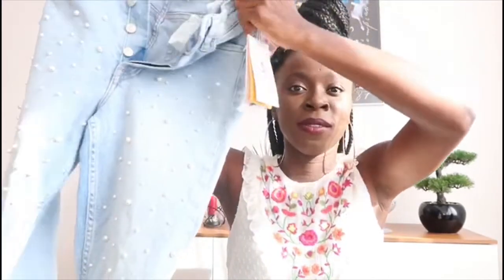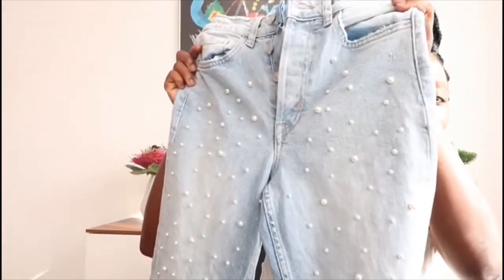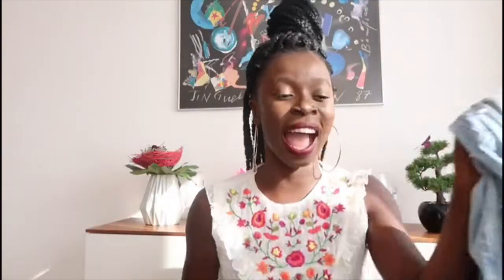The first thing from H&M is this pair of jeans. Also, look at this purse — this purse is beautiful! I got it for 29 euros, which was 299 Swedish krona.